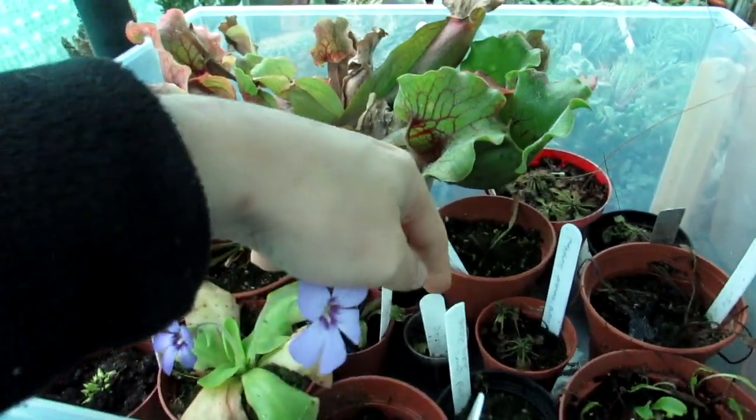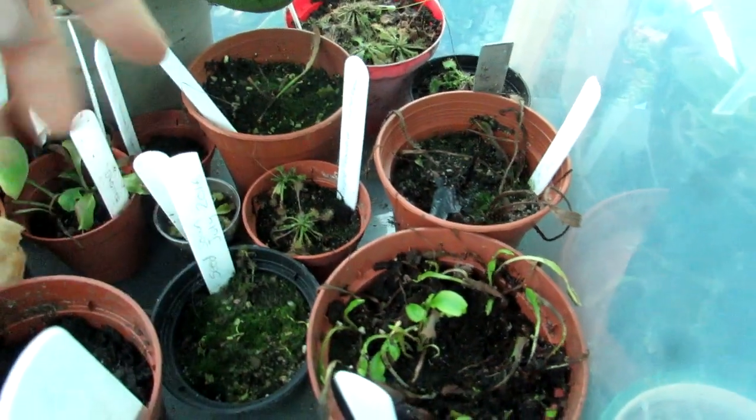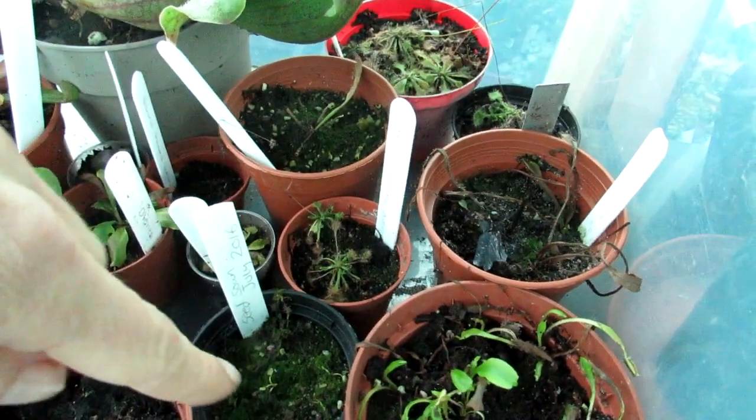These are the seeds — I won't get too close. These are about a year and a half now — I sowed them in July 2016. They were in a seed tray and I've put them all into individual pots.